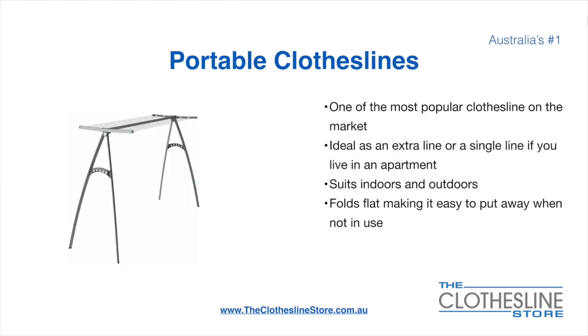Portable clotheslines are one of the most popular clotheslines on the market today. They're ideal as an extra line or as a single line in your apartment, and they do suit indoor and outdoor use. They also fold flat, making it easy to put away when not being used. On the left here we have the Hills Portable 170 clothesline.